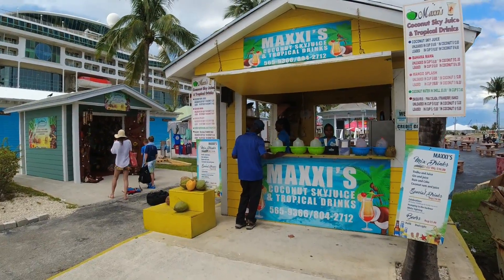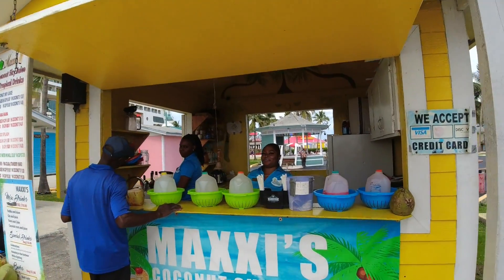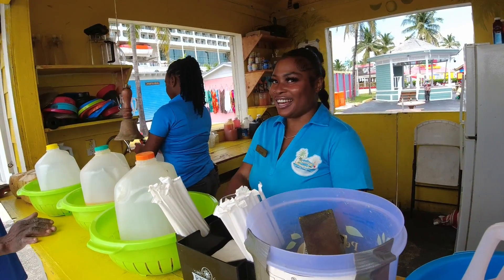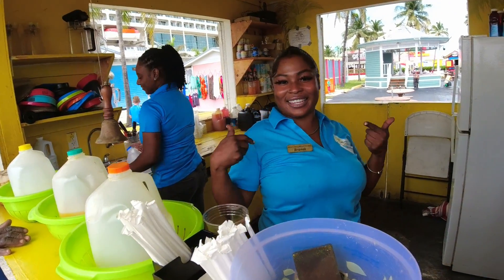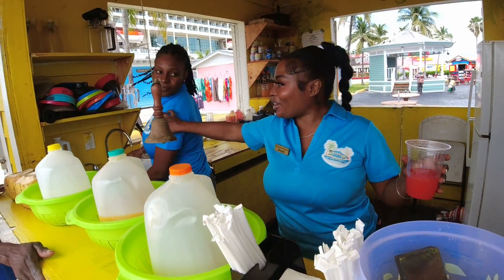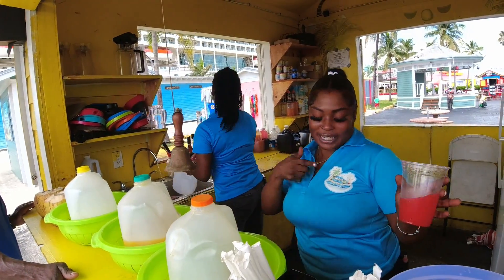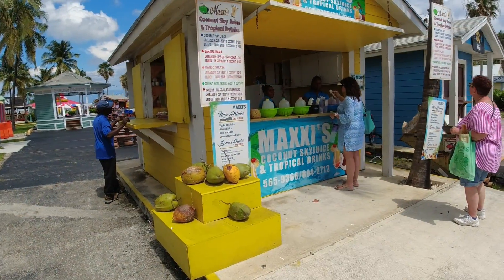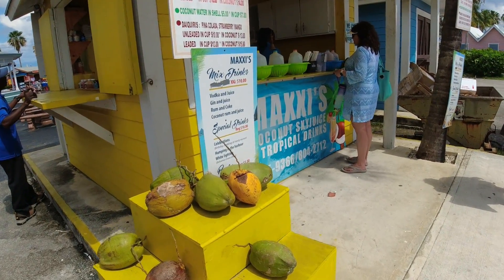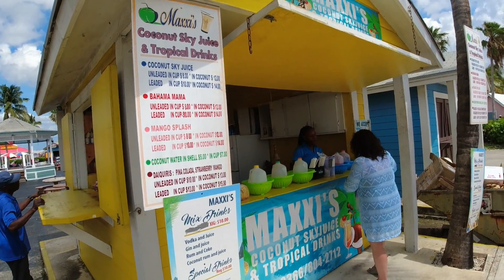Here it is — Maxi's. This is where you want to get a pina colada for sure. These guys are the best. Maxi is going to be famous — you're going to be on YouTube. Ask for Brandy if you come here. We sell tropical drinks — get yourself in the camera. You don't need to come to the Bahamas without visiting Maxi. They'll even put it in a coconut shell for you at Maxi's. We get this every time we come here. It's a must.